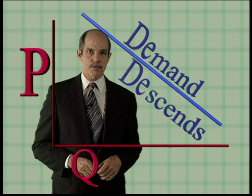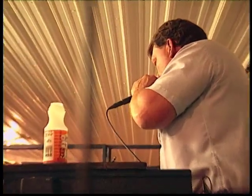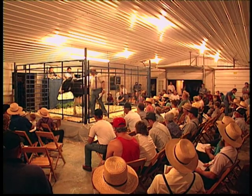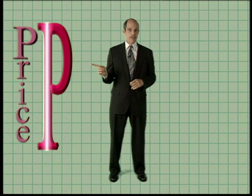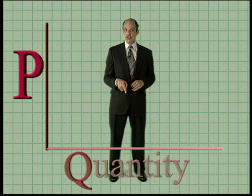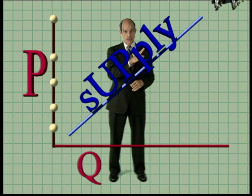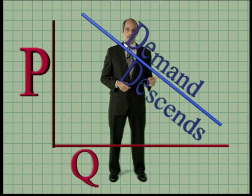Reading left to right, of course. $22.50. Good trade. You'll be happy to hear that's it for the cow auction, and that's it for memory aids. P for price on the vertical leaves Q for quantity on the horizontal. Supply goes up — supply to the sky. Demand descends down to the ground. Supply up. Demand down.